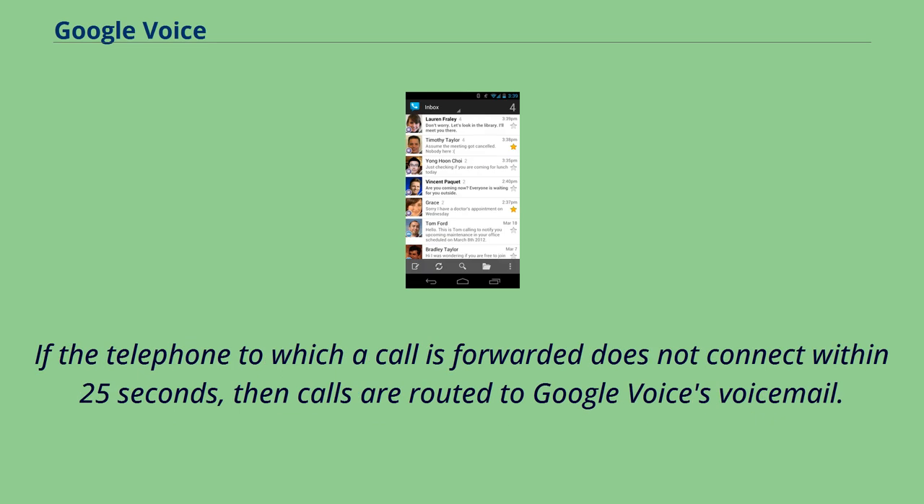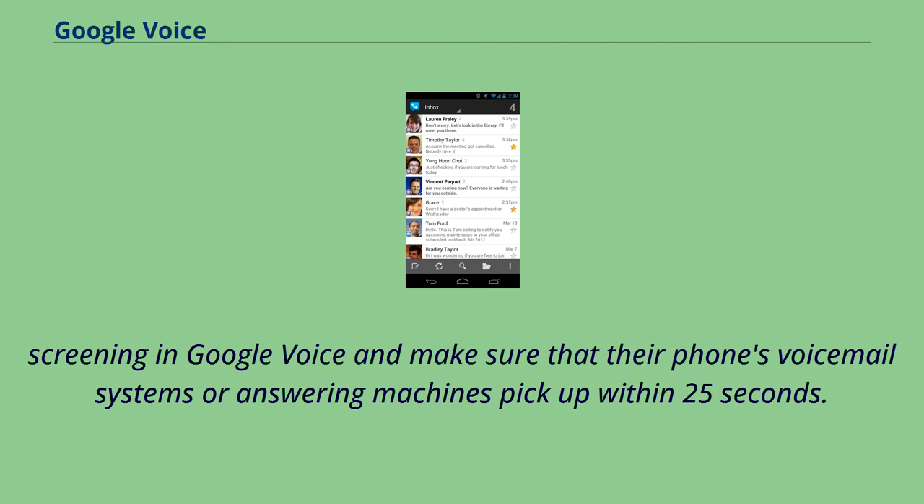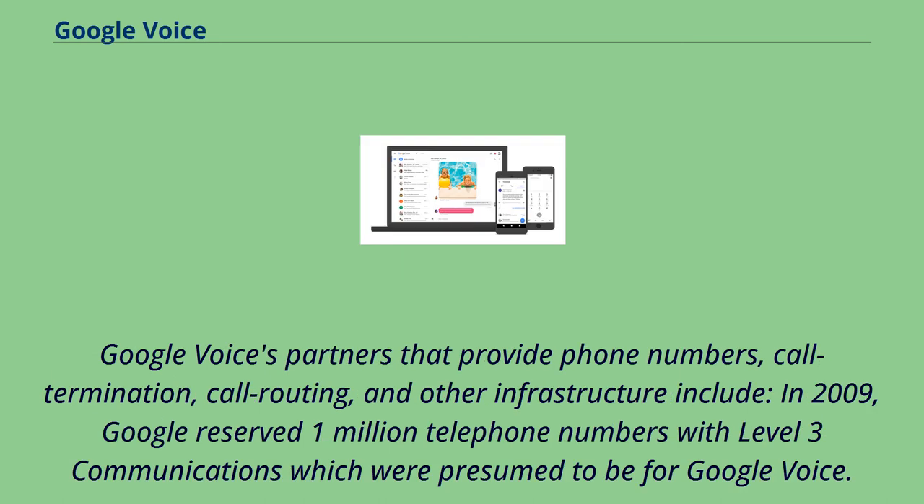If the telephone to which a call is forwarded does not connect within 25 seconds, then calls are routed to Google Voice's voicemail. Users who want calls to be picked up by their home, work, or mobile phone voicemail systems or answering machines must turn off call screening in Google Voice and make sure that their phone's voicemail systems or answering machines pick up within 25 seconds. Google Voice's partners that provide phone numbers, call termination, call routing, and other infrastructure include Level 3 Communications, for which Google reserved 1 million telephone numbers in 2009.